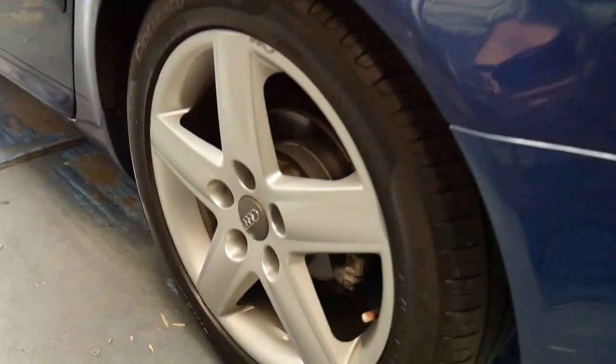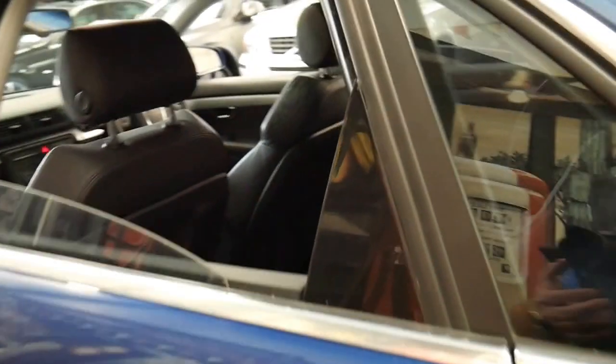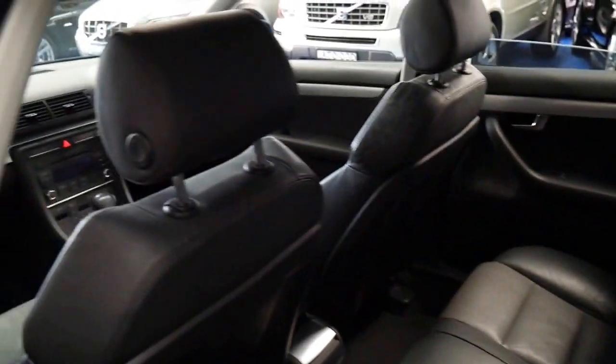Even the passenger rear wheel is in immaculate condition. All the tyres are great. The two-tone leather looks fantastic and it also has the bucket seats.